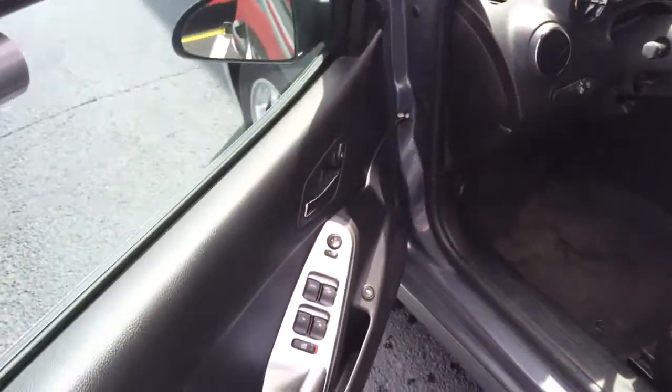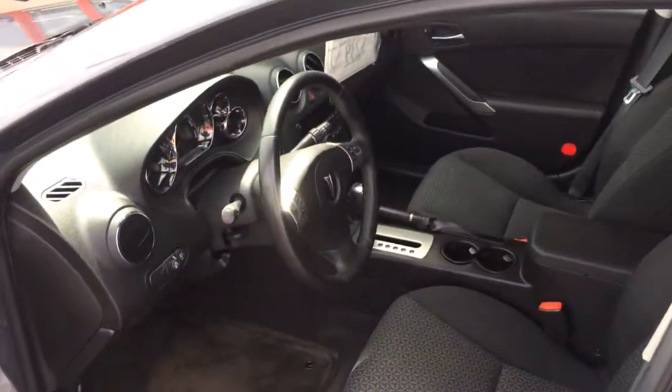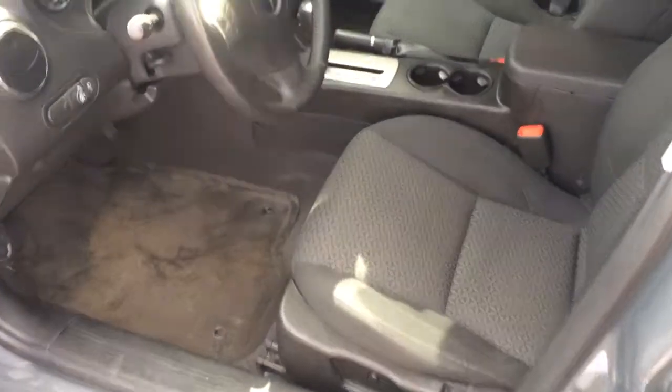It has power windows, power door locks, power mirrors, a power seat with up and down adjustment, and a nice clean black cloth interior.